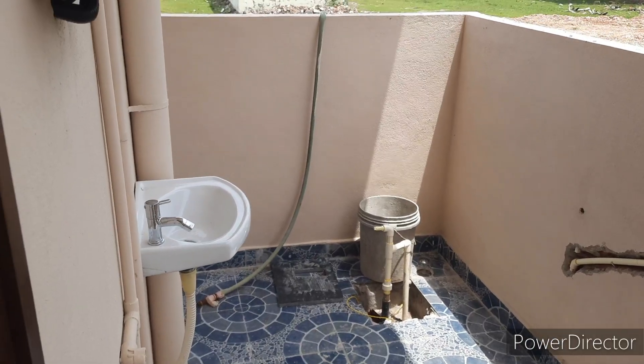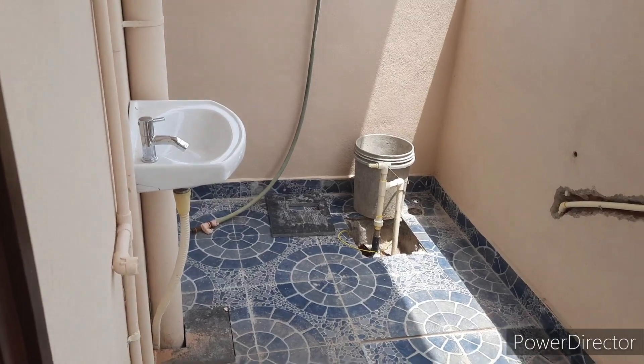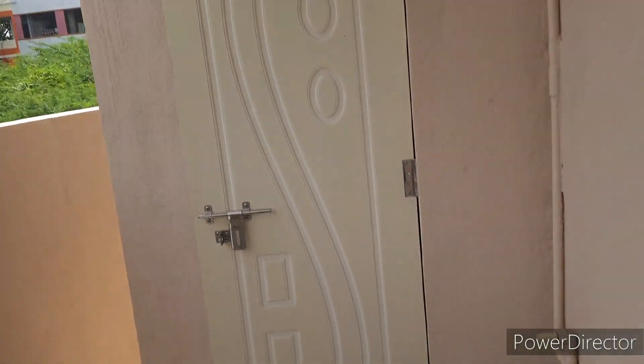There is some location for this phase. Here is a back-side facility. Here we have a washing area.